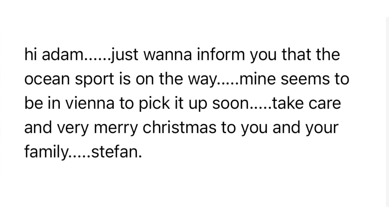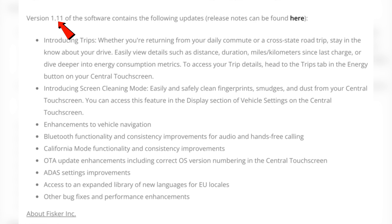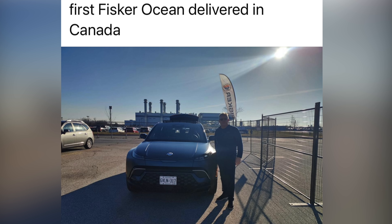We've had a lot of news since my last video. The first Fisker Ocean Sport is being delivered as we speak. The OTA Update 1.11 release notes have been published by Fisker. They include a trip meter, screen cleaning mode, navigation enhancements, hands-free calling improvements, California mode improvements, OTA enhancements, including being able to see what version you actually have, ADAS improvements, new languages, and other bug fixes.